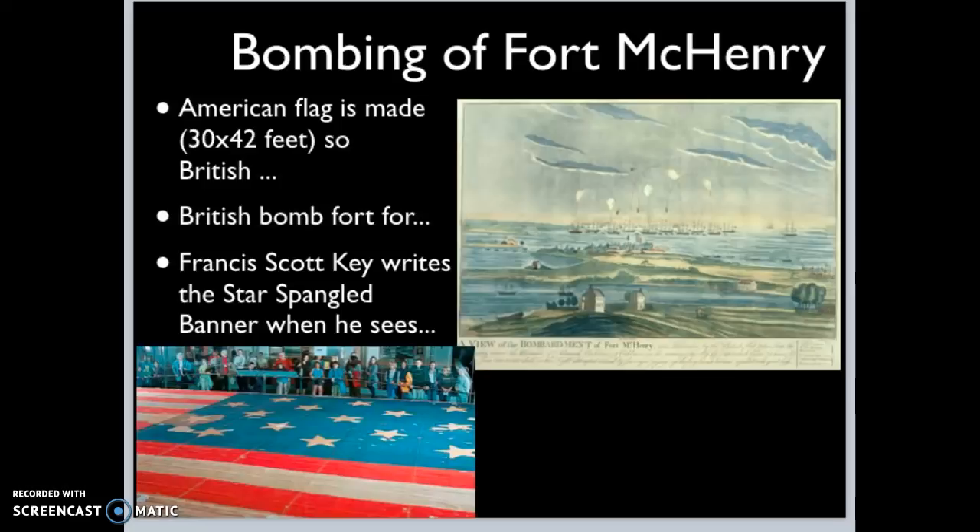Nobody knows who has won. Francis Scott Key is one of those people waiting to see who won. When the sun finally begins to rise — because it's 4:30 in the morning when the bombing stops — it's too dark for anyone to see. The way Francis Scott Key and everyone else will know who won the Battle of Fort McHenry is by looking to see which flag is outside the fort. When the sun finally rises, they see the American flag is still there, which inspires Francis Scott Key to write a poem that becomes known as the Star Spangled Banner.